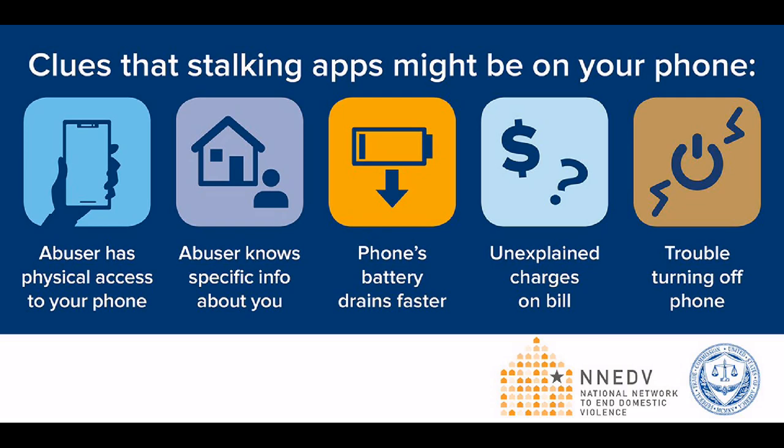Well, it's hard to know because the whole point of these monitoring products is to make them act surreptitiously, which means that you don't know that they're on your phone. So you have to look for other clues. On your phone, a consumer can look to see if weird things are happening, such as your battery draining a lot faster. Or on your cell phone bill, if there's unexplained charges, that might be a hint.